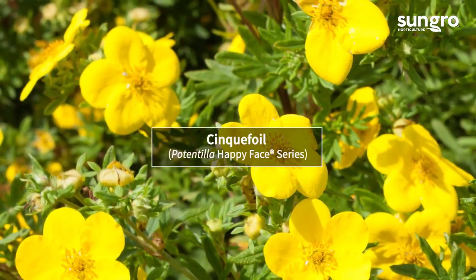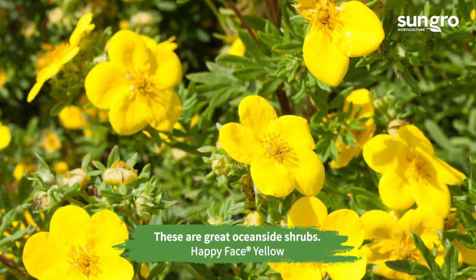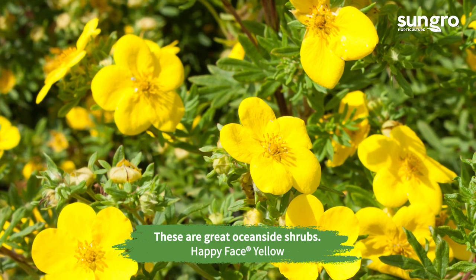Cinquefoil flowers may be yellow, white, or pink. The mounding shrubs grow well in hot sun and tolerate sandy soils. Happy Face cinquefoils are extra compact and long-blooming.